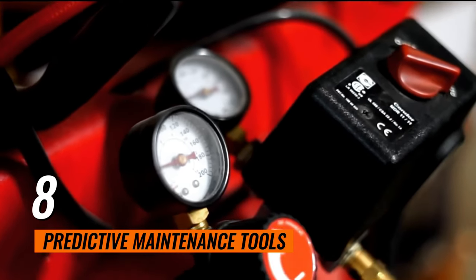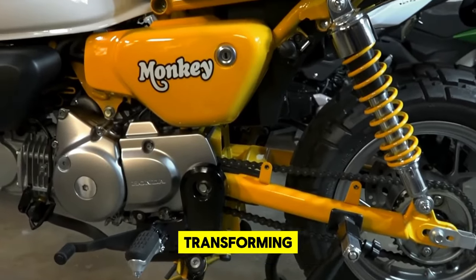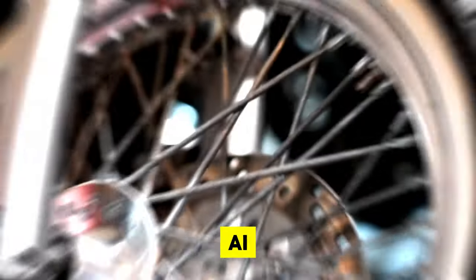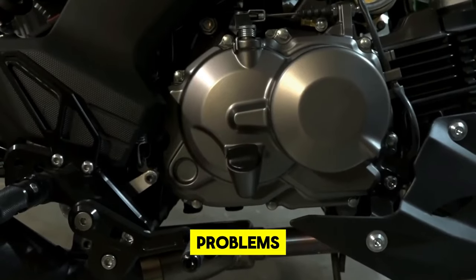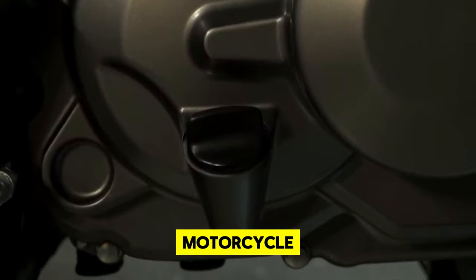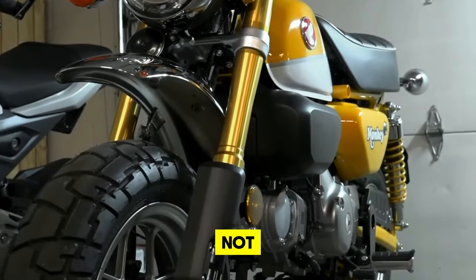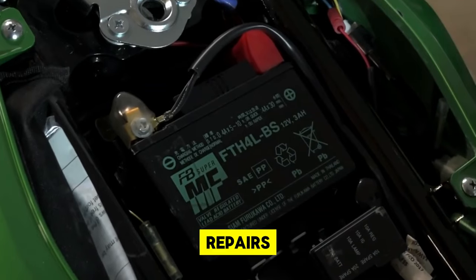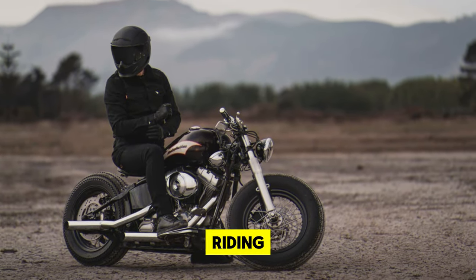8. Predictive Maintenance Tools. Predictive maintenance tools, available on Amazon, are transforming the way motorcyclists care for their bikes. By employing sophisticated AI algorithms, these gadgets are capable of forecasting potential issues long before they escalate into significant problems. They meticulously monitor the condition of your motorcycle, analyzing data to preemptively alert you about the need for maintenance. This not only ensures the longevity and reliability of your ride, but also saves on costly repairs down the line. Embrace these tools for peace of mind and consistently optimal riding performance.